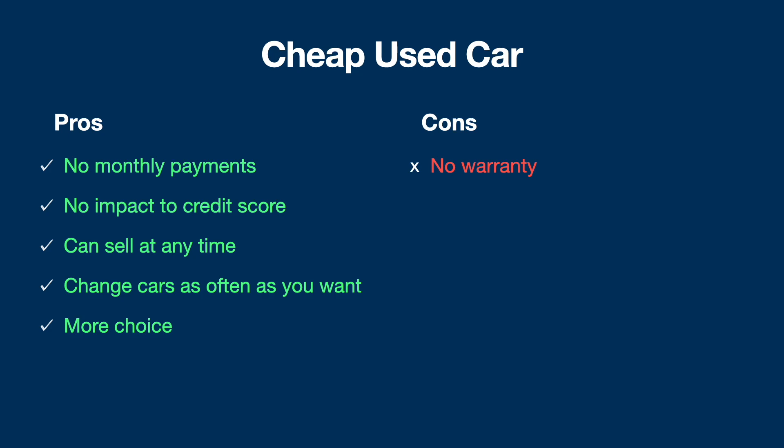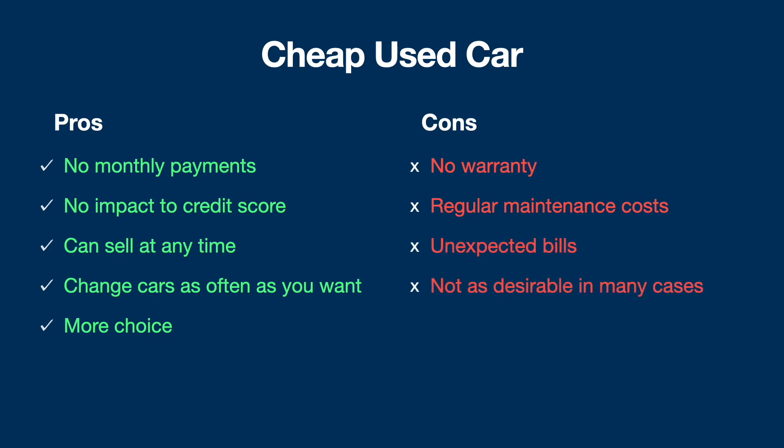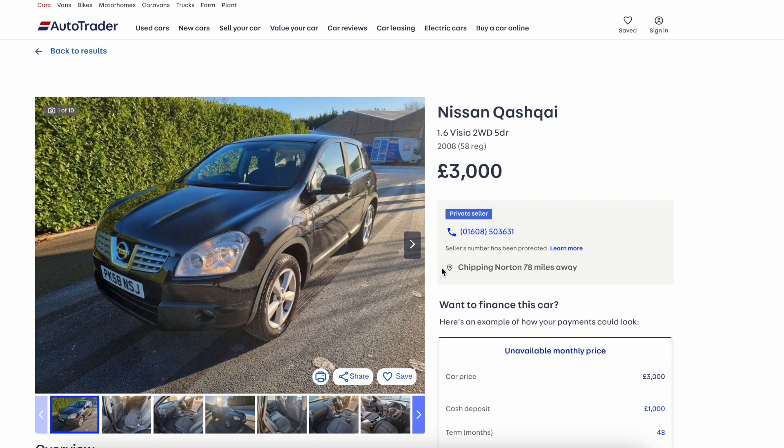However, you don't get any warranty with a cheap used car. It's probably going to be quite old with high mileage, so there's no protection if anything goes wrong — you'll be paying unexpected maintenance costs and bills. It's also not as desirable: a 10–15 year old car with high mileage will likely have a few dings, look old-fashioned, and lack modern technology. You've also got the hassle of selling at the end — you might end up going to We Buy Any Car or part-exchanging for very little, or even scrapping it.